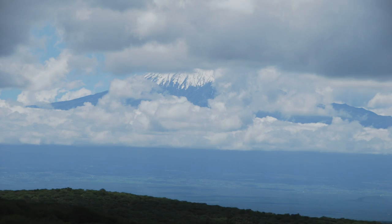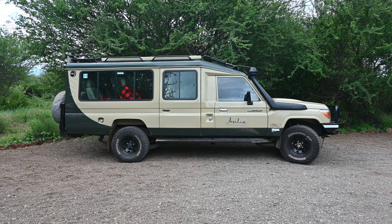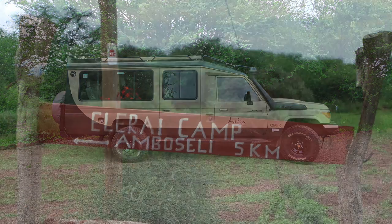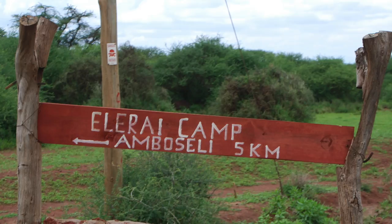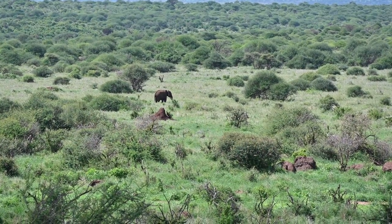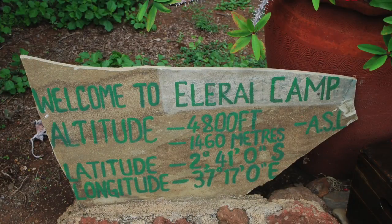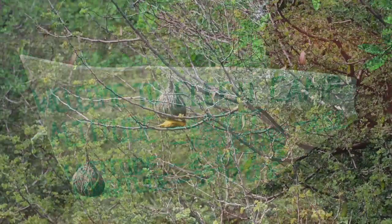Here we go with day two in Africa, Kenya. We were on our way from Nairobi in the jeep to Amboseli, which is the national park. We were staying at the LRA camp, and when we got to the camp we went on our first game drive in the conservancy area and were able to see all sorts of stuff.